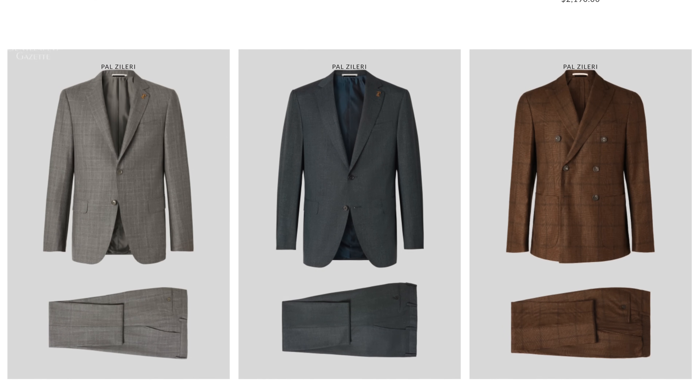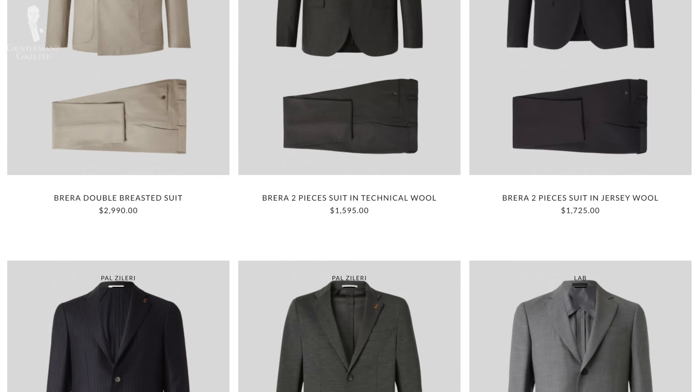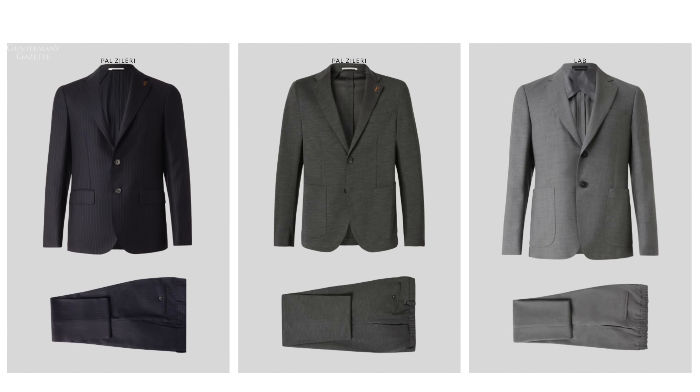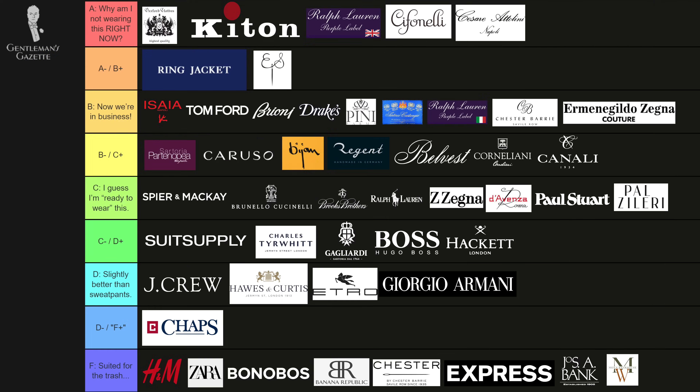What about Pal Zileri? Well, they have different lines — the higher-end lines are better. I had a friend who used to sell a lot of high-end used garments from Kiton and Attolini, and he would always call Pal Zileri a suit brand for pimps. I'll leave it at that. Still, in terms of construction, I'd say more of a C-brand.